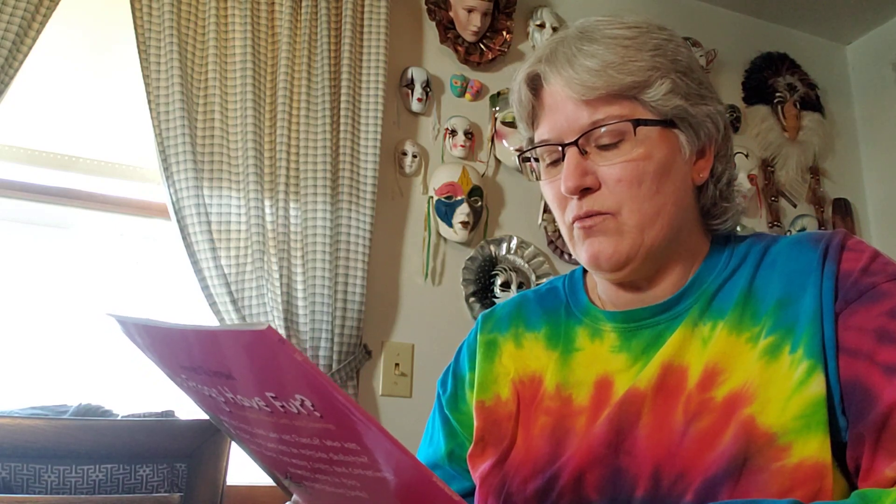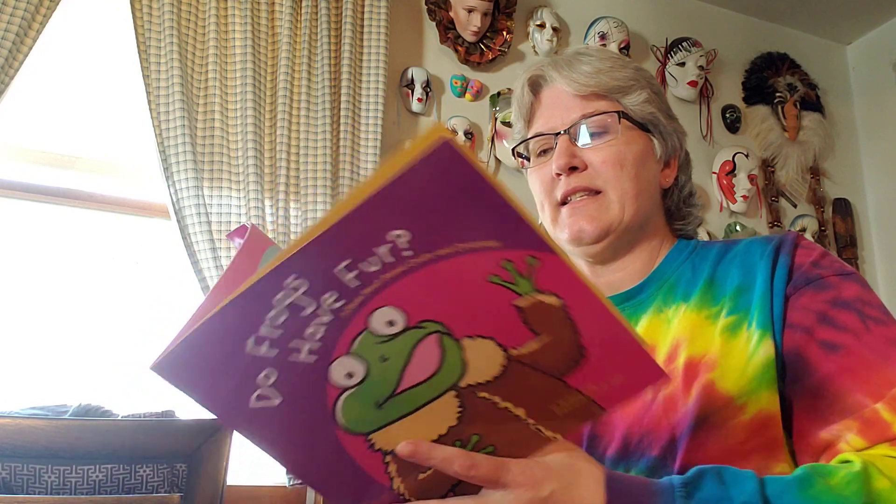Hi friends, Miss Lisa. So I thought today we would read a story about — do frogs have fur? I don't know that I've ever seen a frog with fur. So we're going to read a book about animal coats and coverings, and it's written by Michael Dahl. He wrote the words, and the pictures are drawn and colored by Jeff Yesh. So let's see what our story says today.